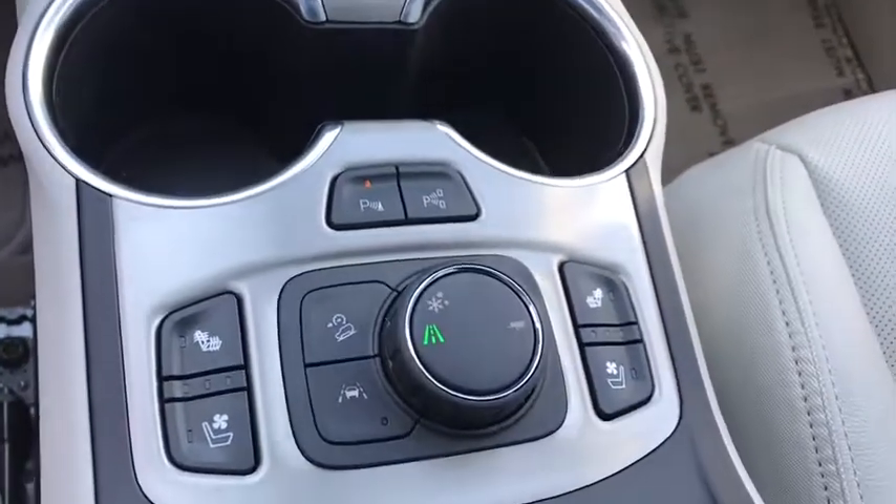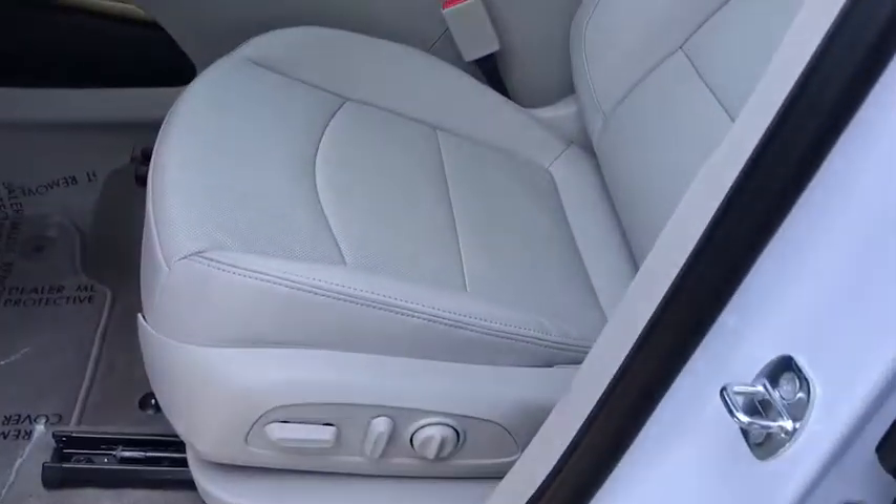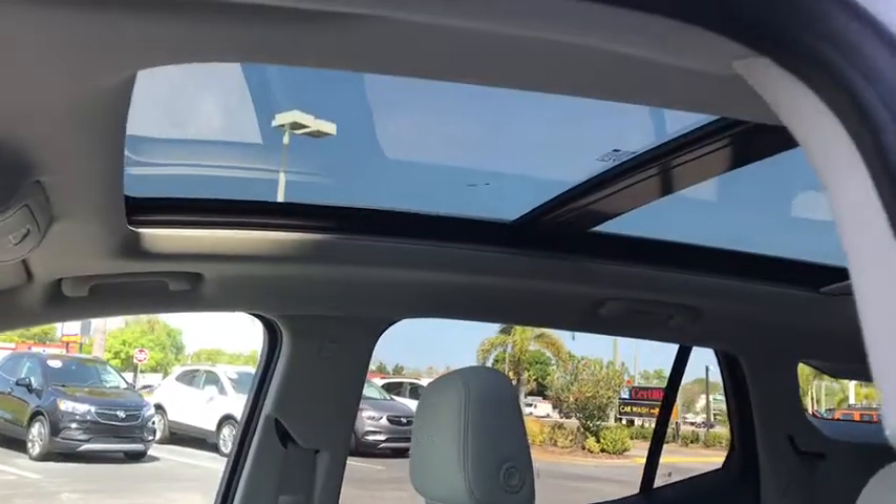Driver and front passenger heated seats, heated steering wheel, heated front seat, trip computer, security system, rear window defroster, power windows.